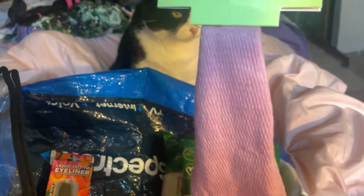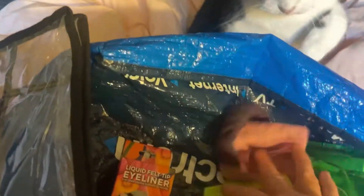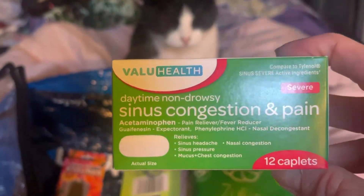I got this because I'm really getting into the mauve color, and it will be awesome for keeping my hair back and out of my face.